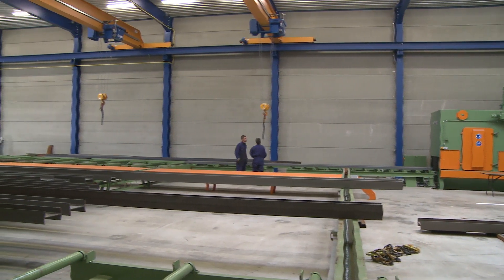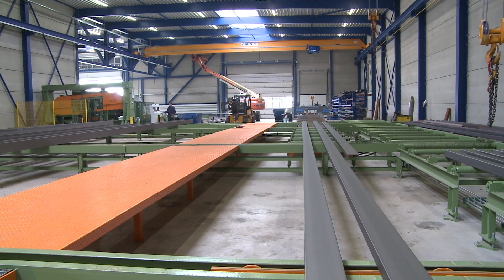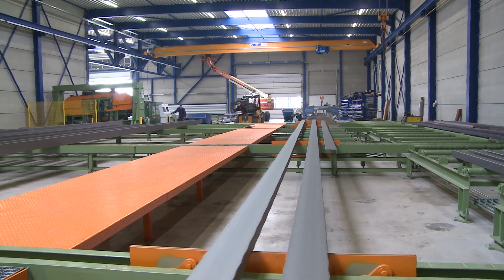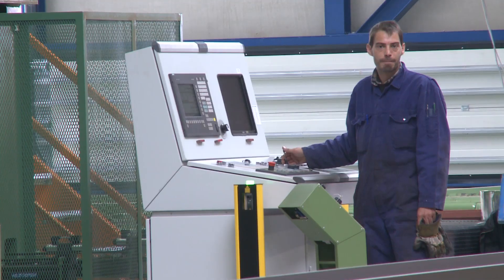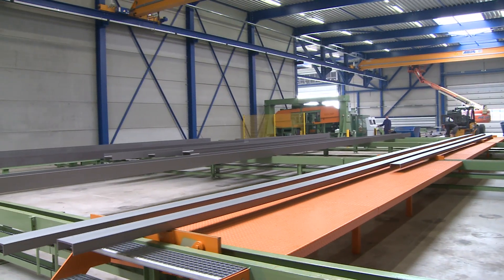The roller conveyor continues into the hall until the maximum workpiece length is achieved. In order to create a buffer zone for subsequent processing, a crossover station the width of the hall was installed here. Workpieces can now be fed to the Peddinghaus equipment with the appropriate cycle times.